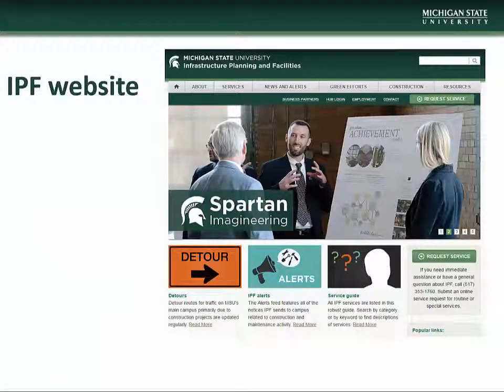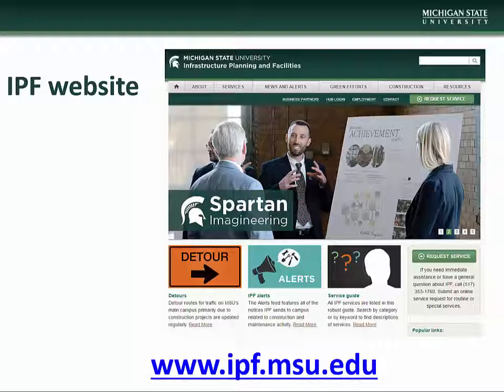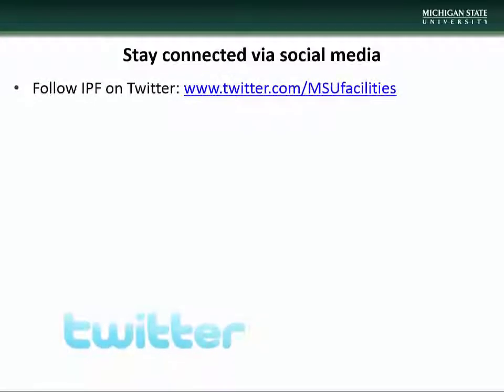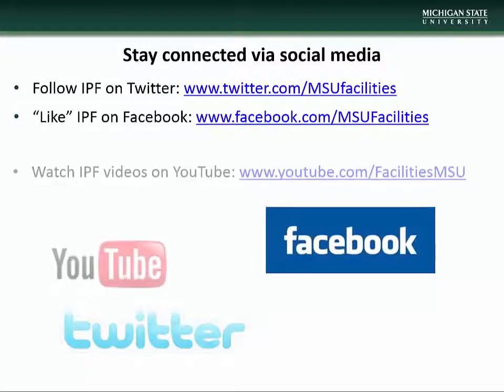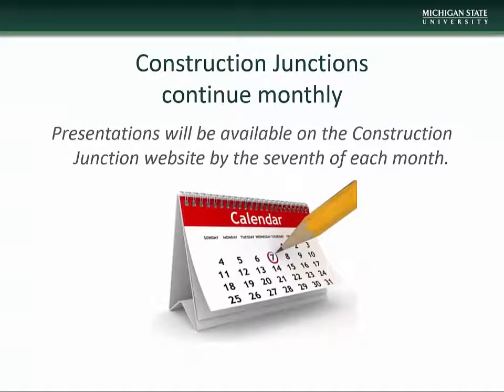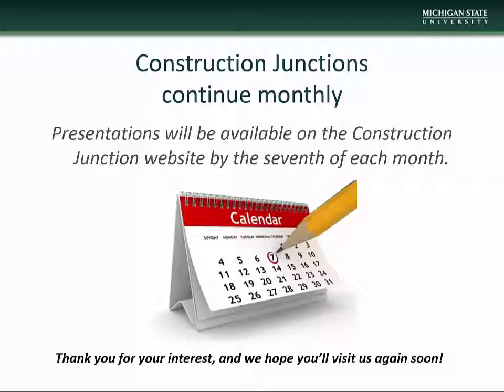This concludes the March Construction Junction presentation. We encourage you to visit the Infrastructure Planning and Facilities website at www.ipf.msu.edu, where you will find information on construction and maintenance alerts, detour information, Construction Junction information, and project and contact information. There are also a number of other IPF resources available, including listservs you can subscribe to in order to keep up to date with various IPF projects and events. Stay connected with IPF via social media: follow us on Twitter, like us on Facebook, watch our videos on YouTube, and follow us on Instagram. Construction Junction presentations will be made available on the CJ website beginning the 7th of each month. We thank you for taking the time to check us out, and we hope you'll visit us again soon.